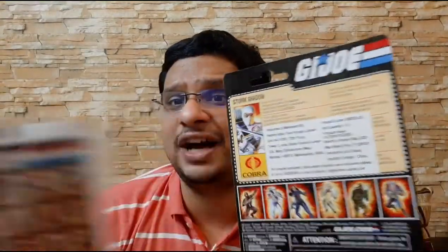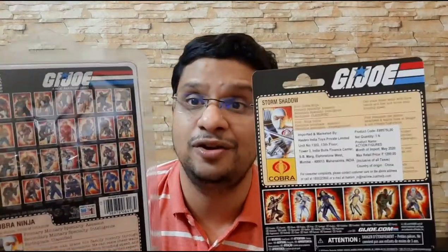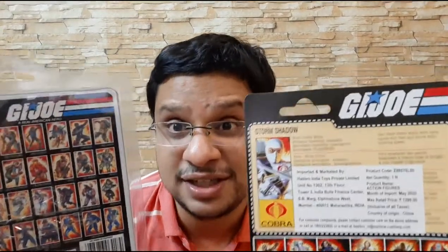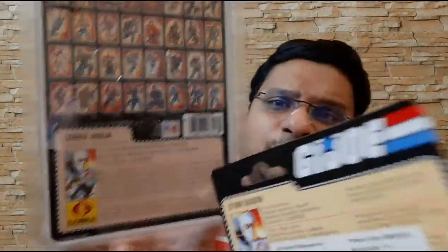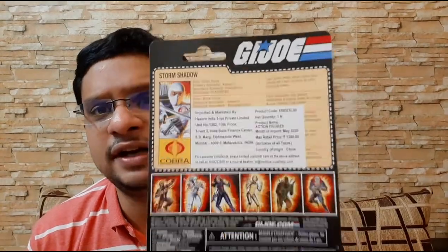Unfortunately in India you have this import sticker that takes away most of the stuff written on the file card, but Indian regulations dictate that every imported toy has this kind of sticker. The file card content on the retro-style figure is far more detailed than what is there on the retro series card back.